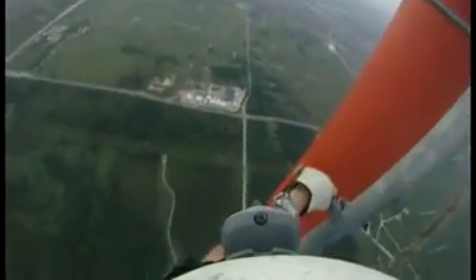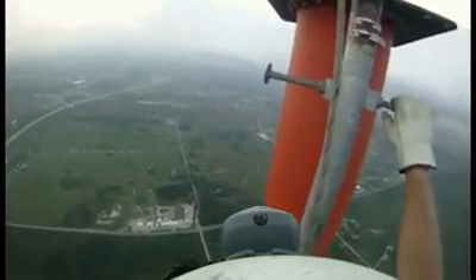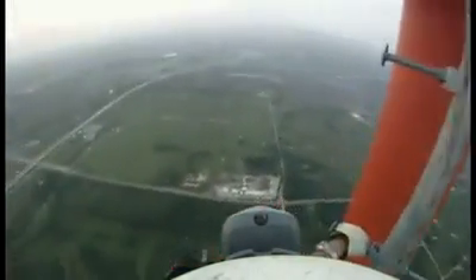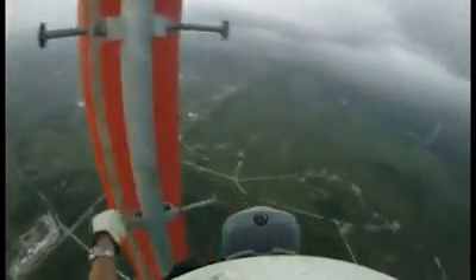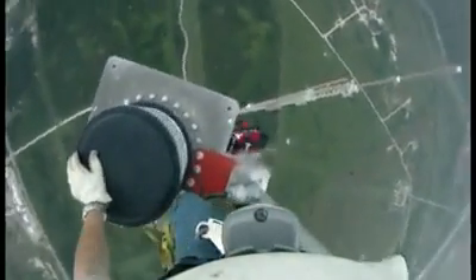The top is in sight, and time for another break before transitioning to the top. At this height, you can see 55 miles to the horizon. This is the tricky part — getting on top. That object with the black top is the lighting beacon.